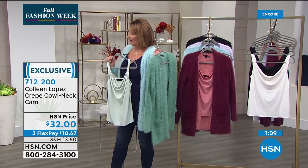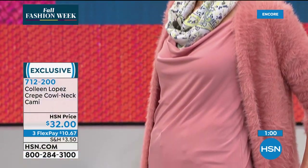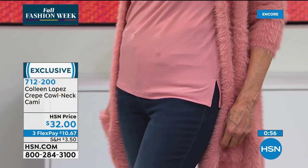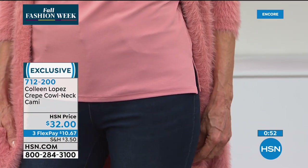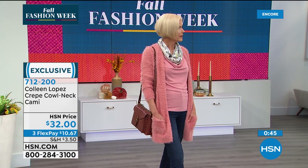Carol thinks the tank is great — she loves the crepe fabric. It's so rich-feeling. It has a little slit on the side for extra room. You could tuck it in also — it tucks beautifully if you want to. I love the idea that they coordinate with the snuggle knit sweaters.